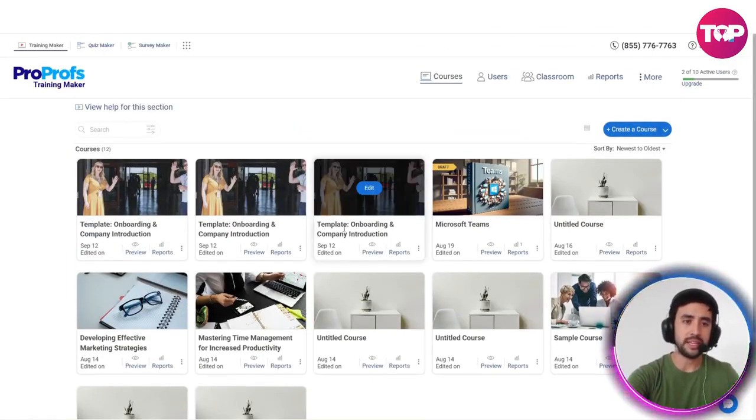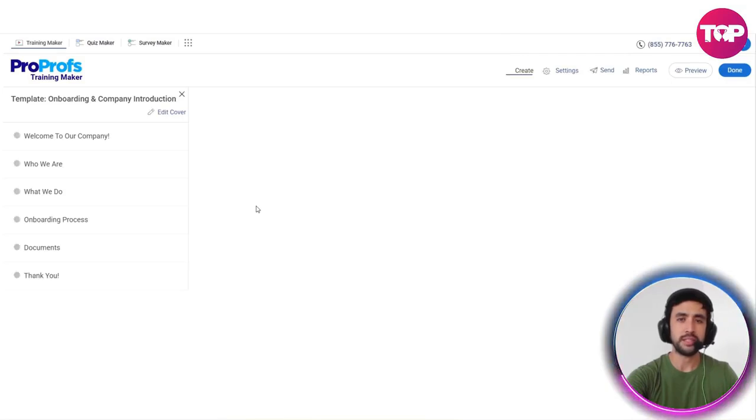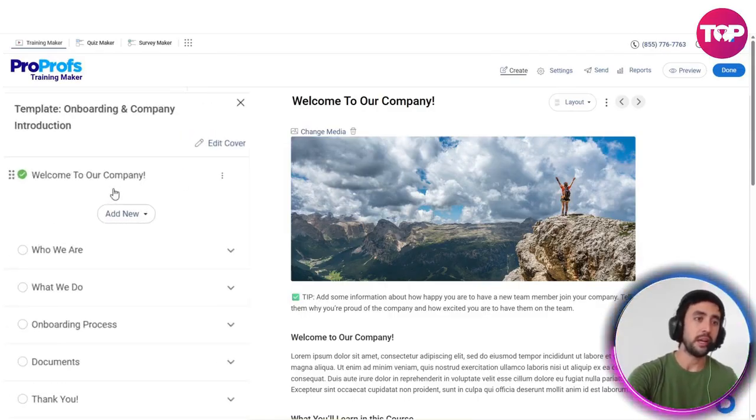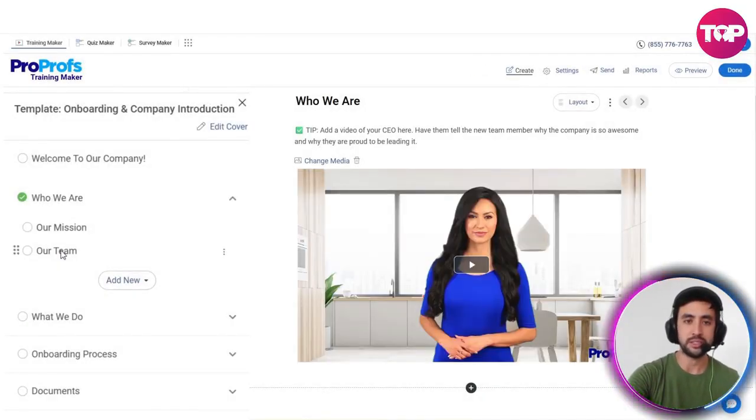Let's go into one right now and have a look. We'll go into this first one here — the template for onboarding and company introduction — and it's going to show us all the things that we can actually customize. We've got sections on the left-hand side: welcome to our company, who are we, what do we do, onboarding process, documents, and the thank you section. You can very easily scroll between all of these and edit them.